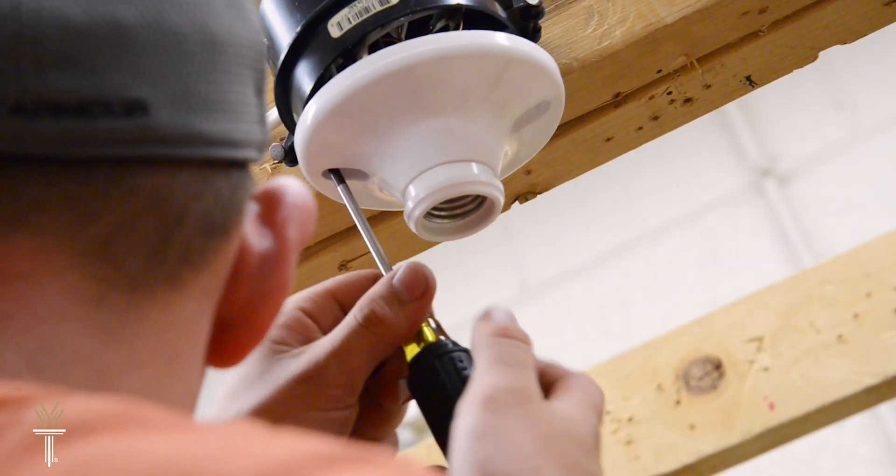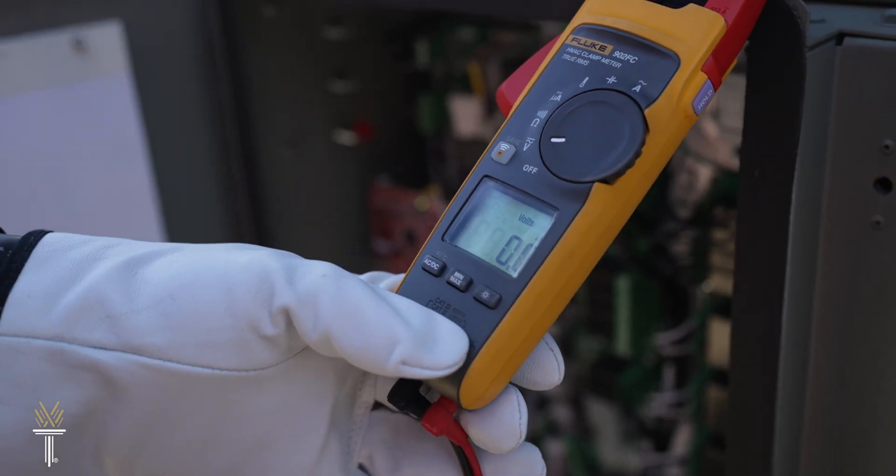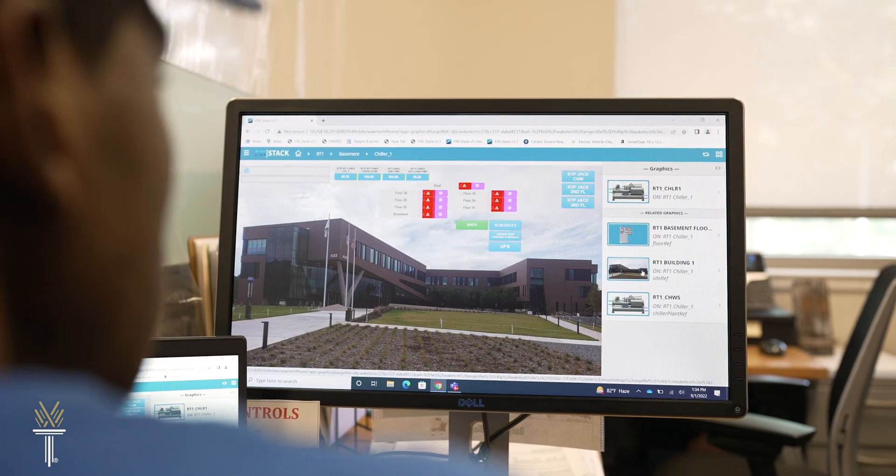Facility Maintenance is one of the fastest growing industry-related programs happening right now. There are not a lot of facility maintenance programs that do what we do — that is the building automation, the heating and air, the electrical altogether. It's something that is new for this area.